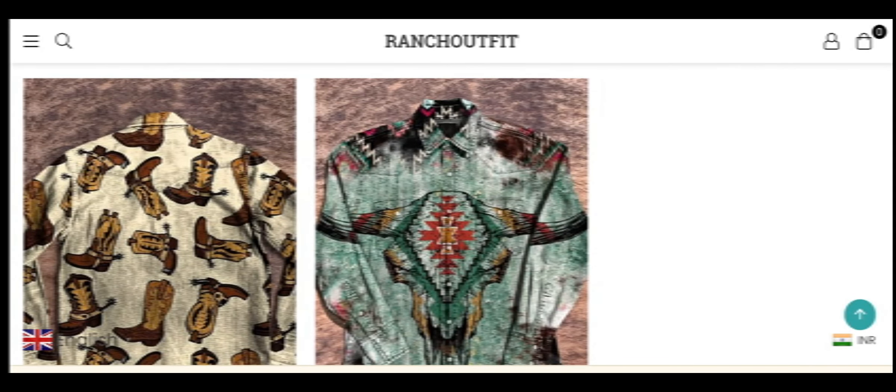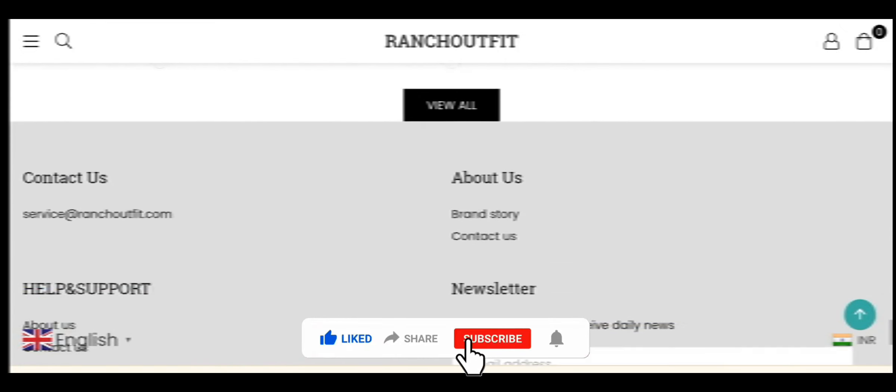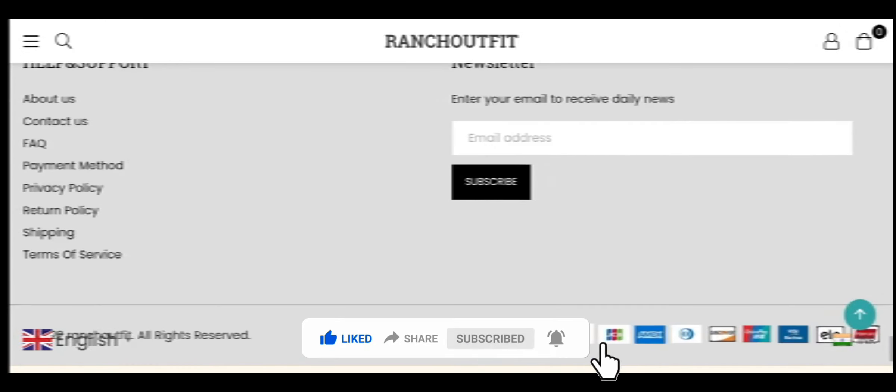That's all for this video. Friends, please like my video, share my video, and subscribe to my YouTube channel. Friends, take care — bye bye!